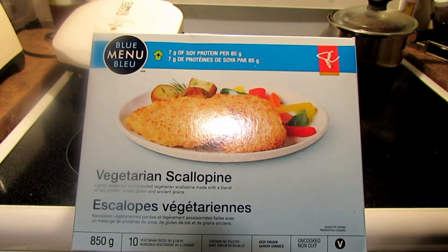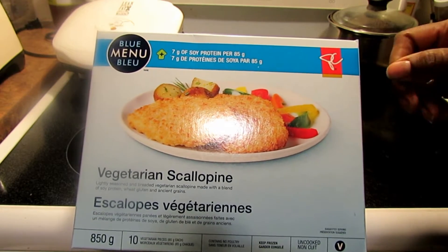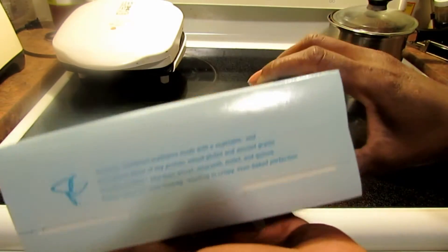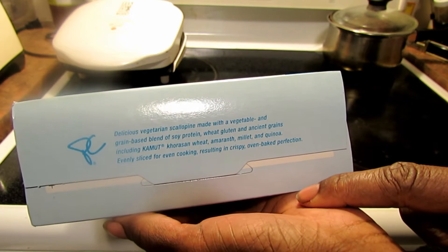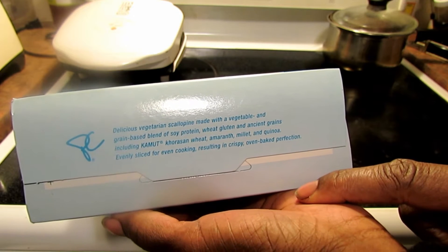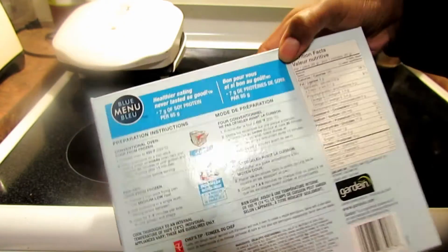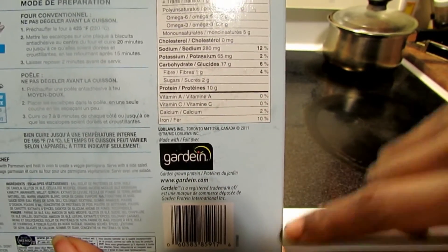It's a vegetarian scallopini made with a blend of soy protein, wheat gluten, and ancient grains. It's sold under their Blue Menu, which is their healthier line of foods. Delicious vegetarian scallopini made with a vegetable and grain-based blend of soy protein, wheat gluten, and ancient grains including kamut, wheat, amaranth, millet, and quinoa — evenly sliced for even cooking, resulting in crispy oven-baked perfection. It's packaged by Gardein.